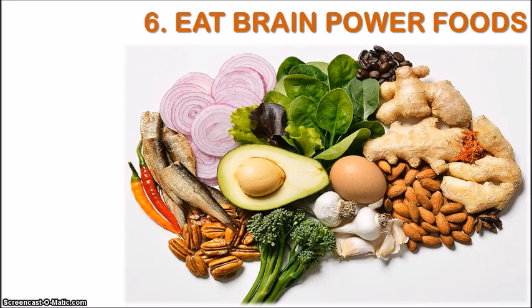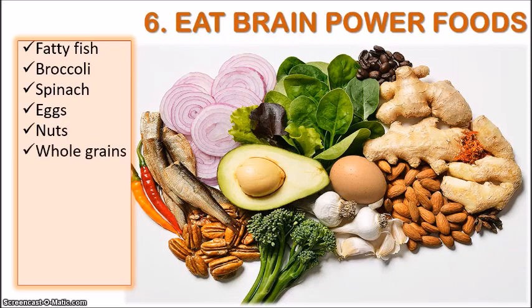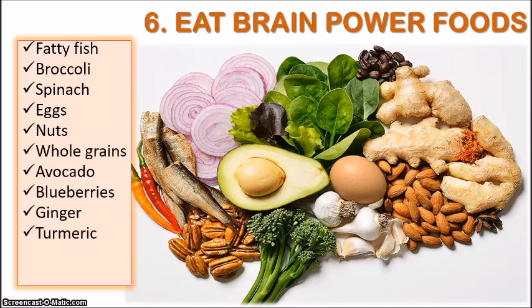Here is a list of foods that have been proven to improve memory: fatty fish, broccoli, spinach, eggs, nuts, whole grains, avocado, blueberries, ginger, turmeric, and dark chocolate. All of these are incredible at improving our brain power.